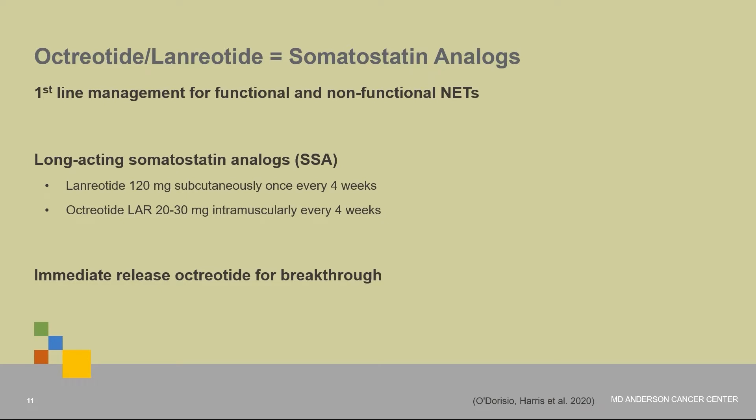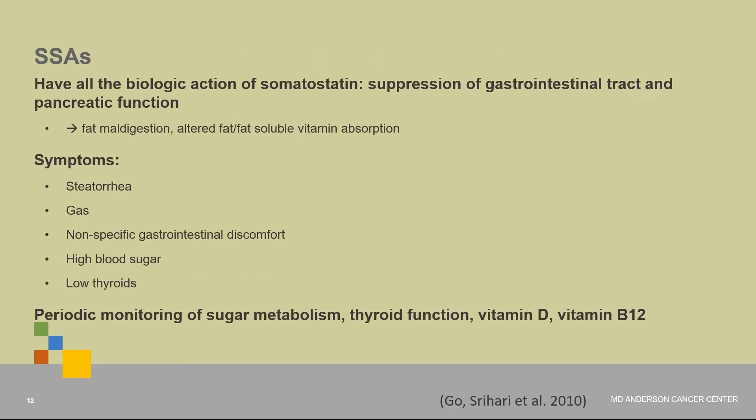Thankfully, we have several somatostatin analogs — these are the first line in management of functional and nonfunctional neuroendocrine tumors. The two main ones we use are lanreotide and octreotide LAR, both long-acting forms of somatostatin. Immediate-release octreotide is used for breakthrough symptoms. Because somatostatin analogs suppress GI tract and pancreatic functions, they can cause fat maldigestion, fatty diarrhea or steatorrhea, gas production, abdominal discomfort, high blood sugar, and low thyroid function. So we periodically monitor sugar metabolism, thyroid function, vitamin D, and B12.